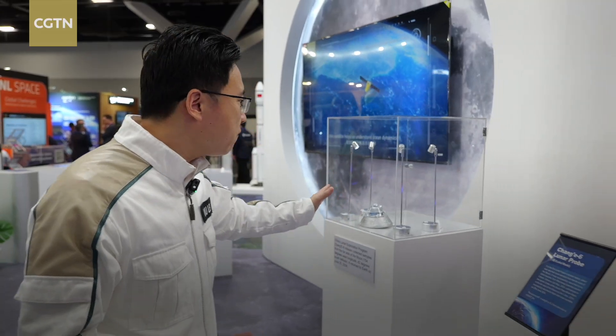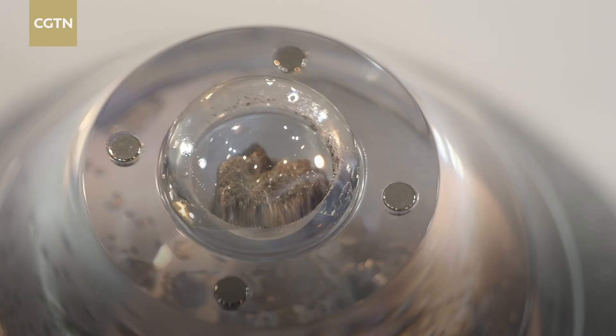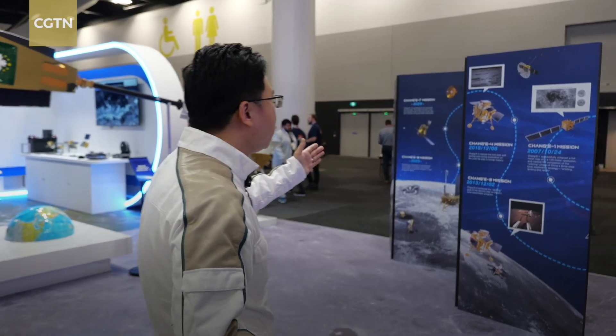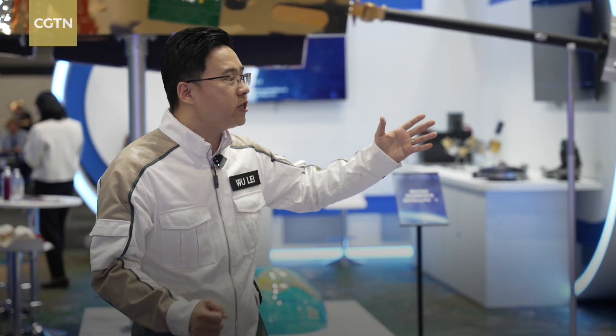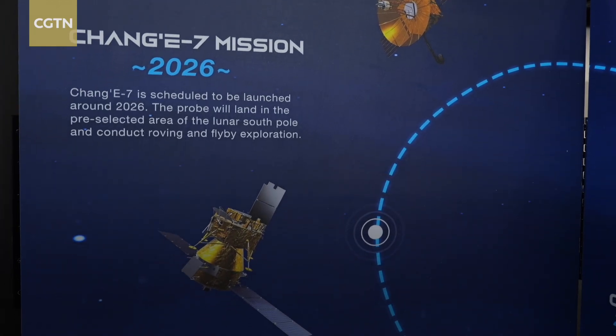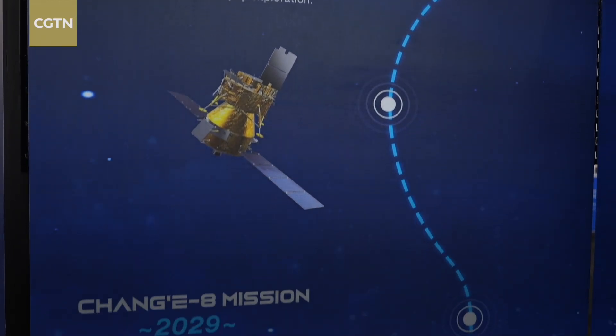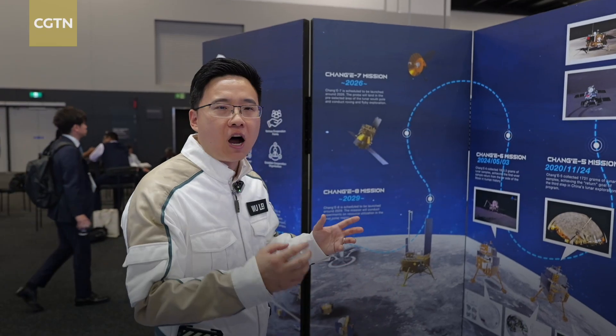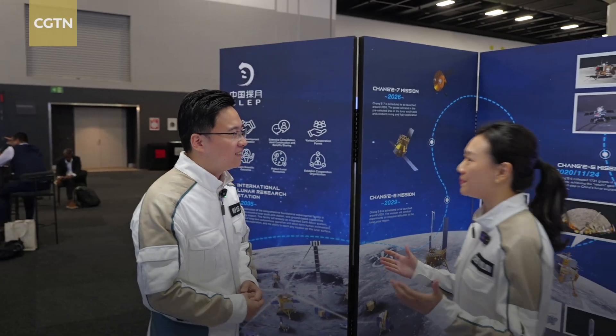Hundreds of space companies are showcasing their latest technologies and innovations at IAC 2025. At the China Space booth, you can find the lunar samples from the far side of the moon, as well as a model of China's Chang'e 6 probe. Over there is a brief introduction of the Chang'e 7 mission expected around 2026, and the Chang'e 8 mission expected around 2029.